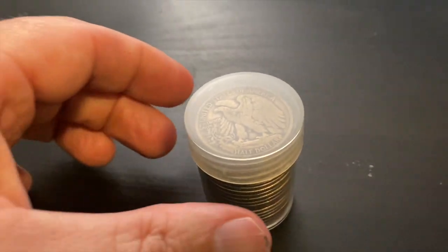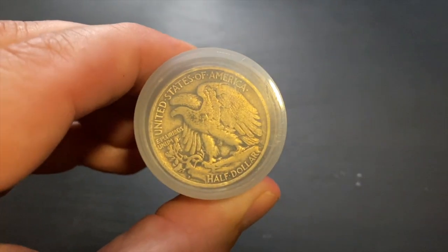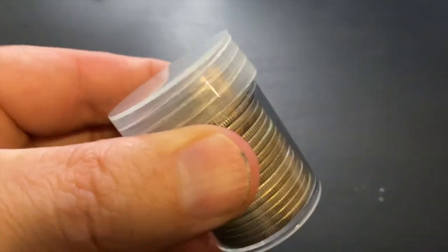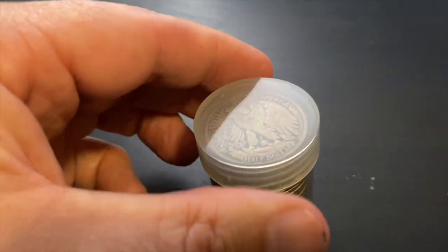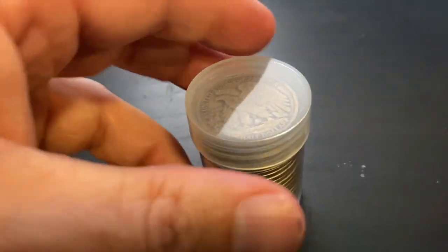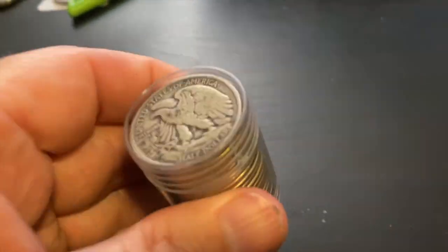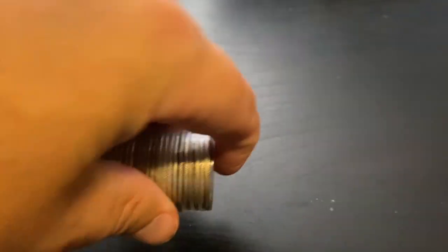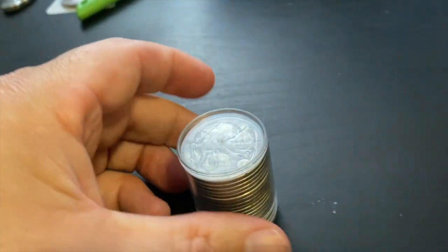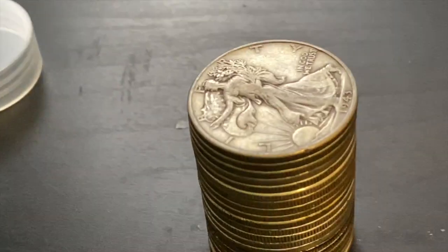What's going on everybody? Back again with another video. I got another roll of Walking Liberties that we need to look through and look for better dates to see what we got. You never know when you're going to find a 1921 or something better. Let's go ahead and dump these out. I do have them all facing the same way and I have not looked at the dates, so let's see if we got anything good.